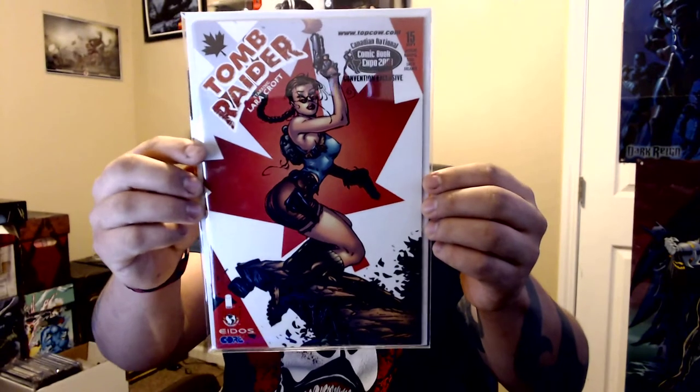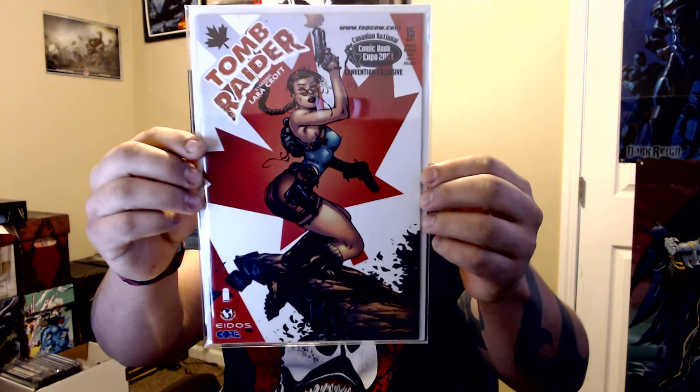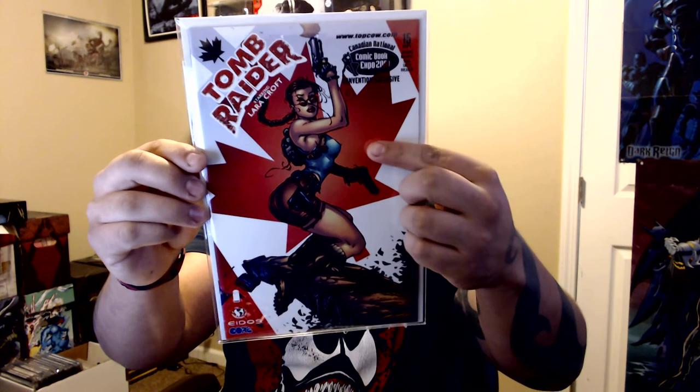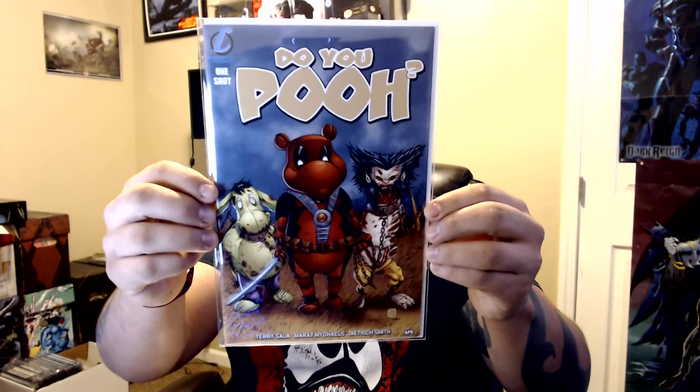I got a nice Canadian Comic Con Expo cover of Tomb Raider — really nice. And I got this one for my wife because she wanted it. She's not big into comics but she liked the cover, so I picked it up just because she wanted it.